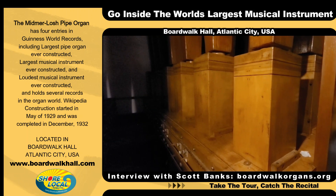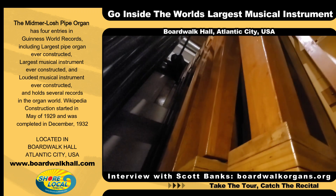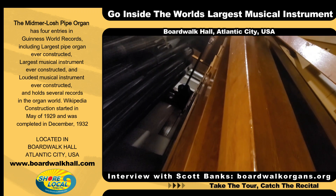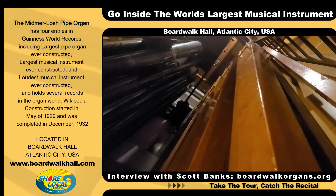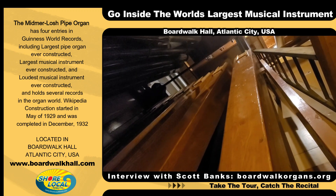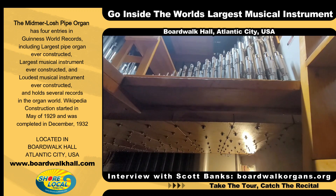What you're looking at now is a diaphone. They function very similar to a foghorn. It's a valvular reed, so in the boot of the pipe there's a valve that's opening and closing, and that pressurizes and depressurizes the resonator on top, creating the sound that we associate with that style of pipe.